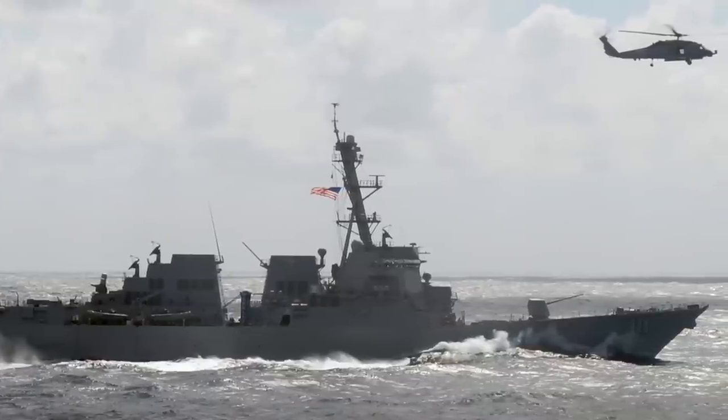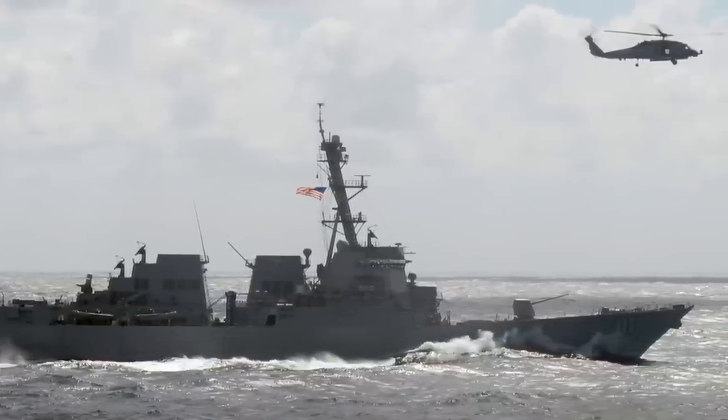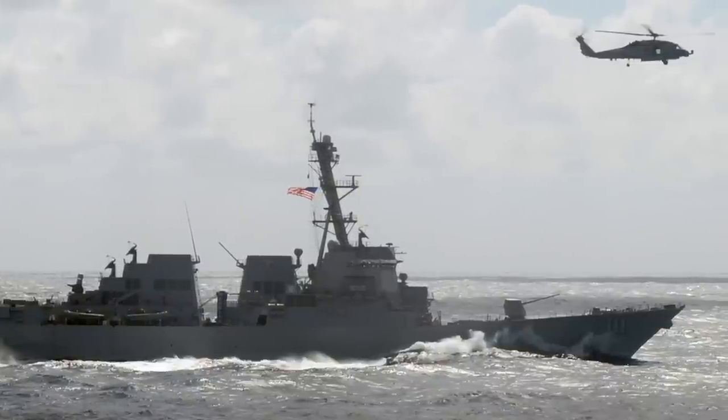In this video, Defense Updates analyzes why reloading of USS Spruance's Mk 41 VLS at sea is a vital step for the U.S. Navy. Let's get started.